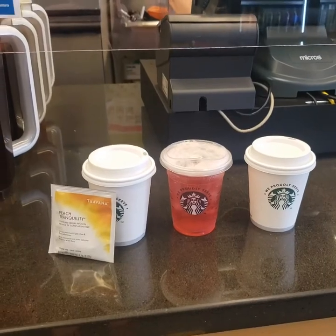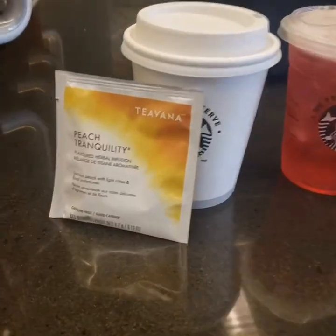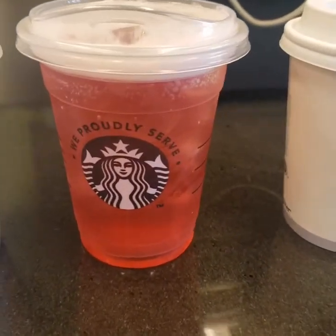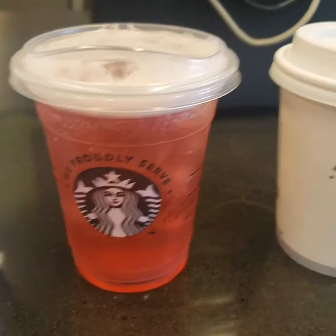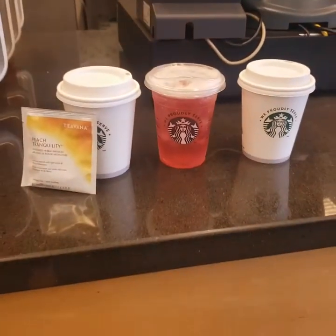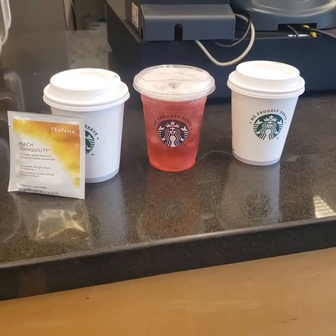As a substitute for any of the drinks that come with the meal plan option, you can opt in for a tall or small hot tea, a tall or small iced tea, and a tall or small coffee. These are your options for additional substitutions if you'd like something different than the beverages provided with your meal plan.